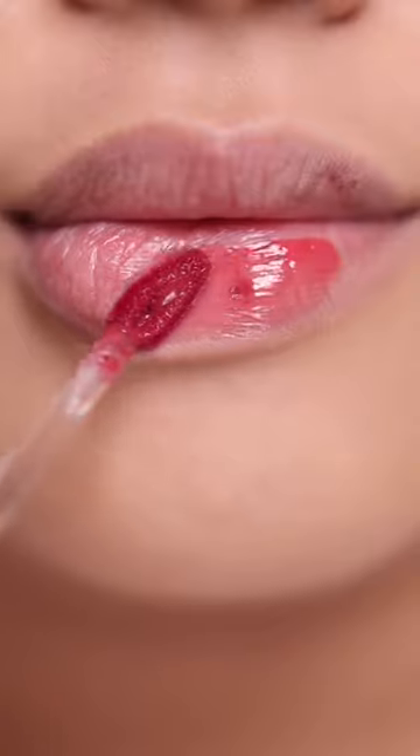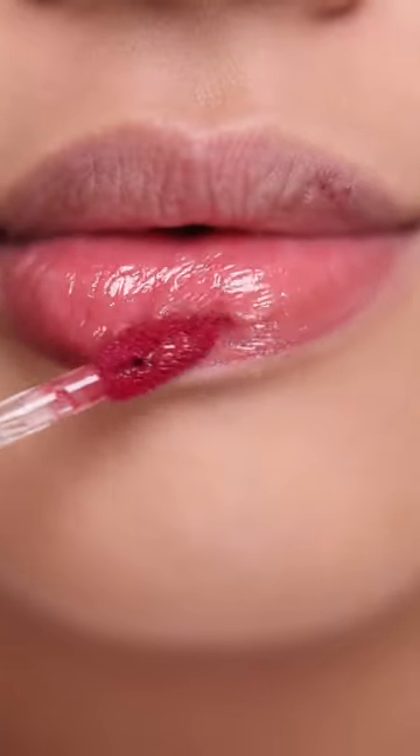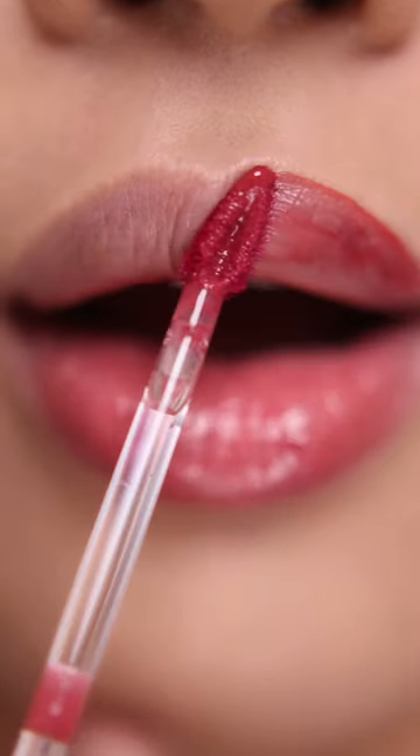Another shade that really looked good on me — Cool Likey. It has a sheer finish compared to the other shades. Perfect for my no-makeup makeup days.